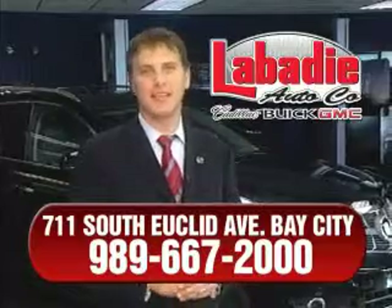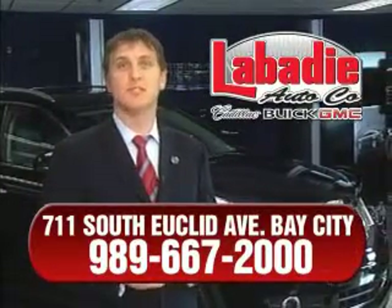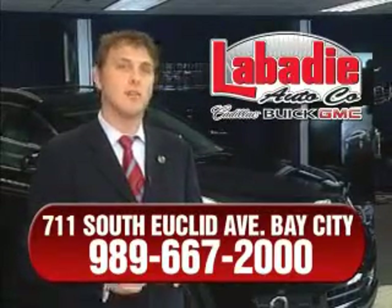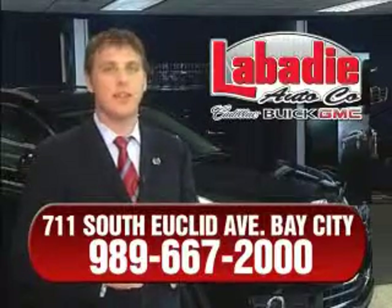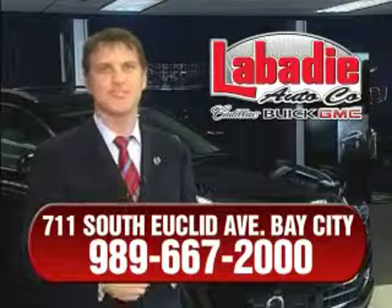Hi, I'm Mark Labadee and I'd like to personally thank you for visiting our website. We're a family owned business and have been doing business for over 60 years in mid-Michigan. All of our vehicles have been professionally inspected and hand detailed to ensure that you're getting the maximum value. Remember, we'll do whatever it takes to earn your business. Thanks for listening to our YouTube channel.